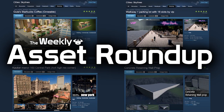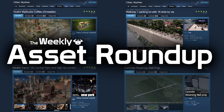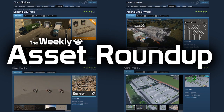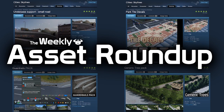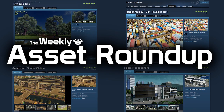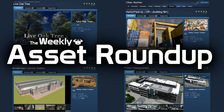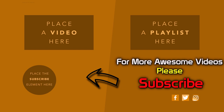That brings us to the end of this week's asset roundup. As always please leave your comments below, let the creators know your thoughts on their models, and give inspiration for new ideas and what you'd like to see next on the workshop. Thank you very much for watching — please subscribe and like the video. Until next time, all the best. Bye!